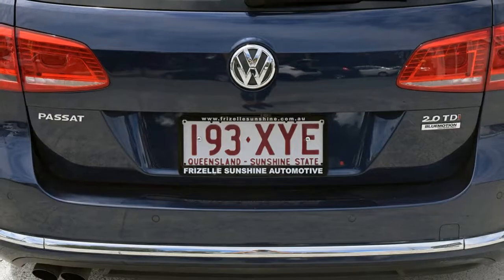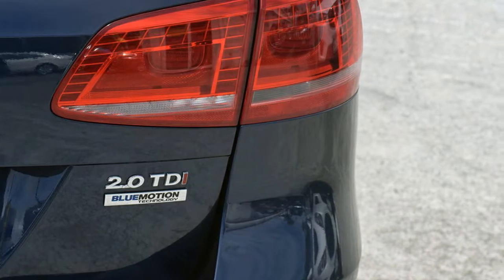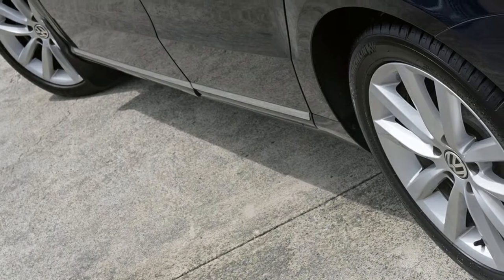The attractive blue exterior is complemented by its stylish interior. This vehicle has all the features you could dream of, and more.